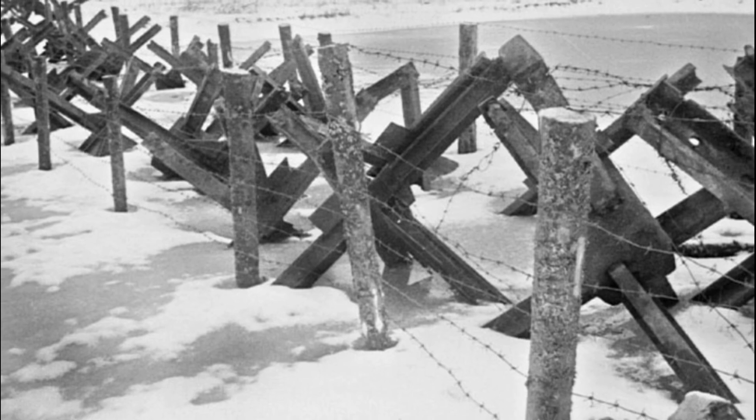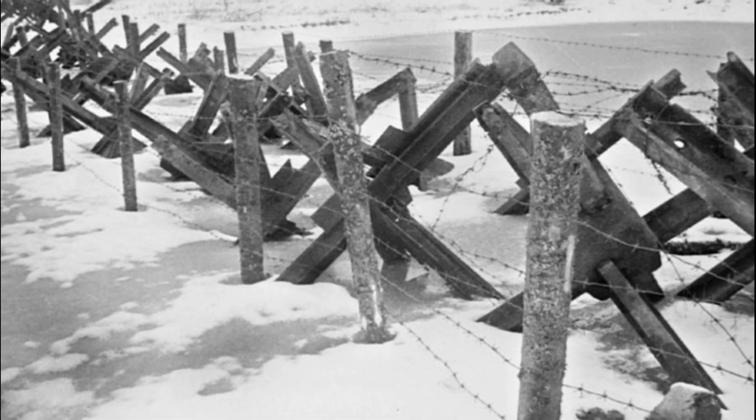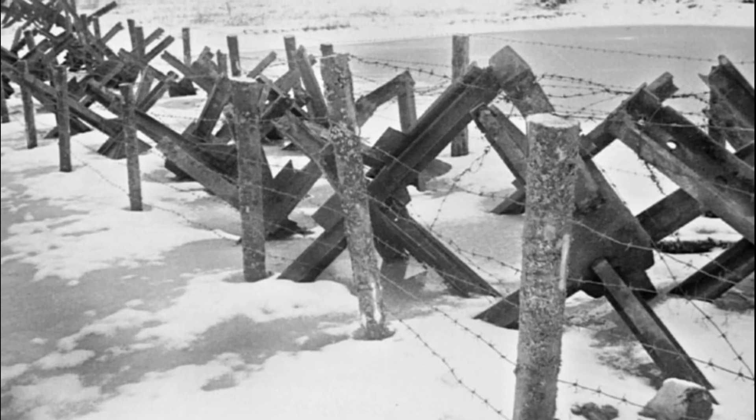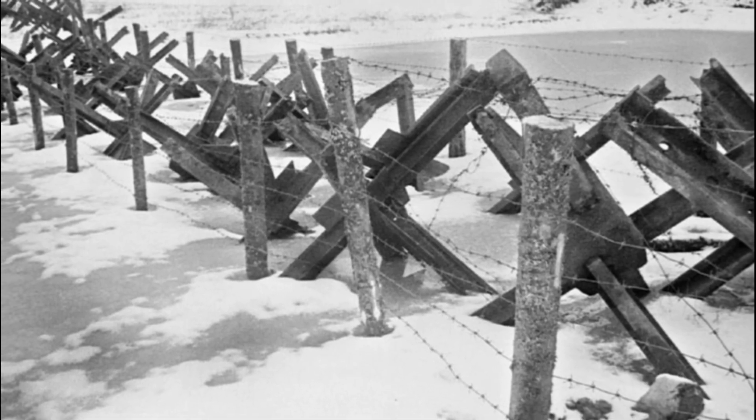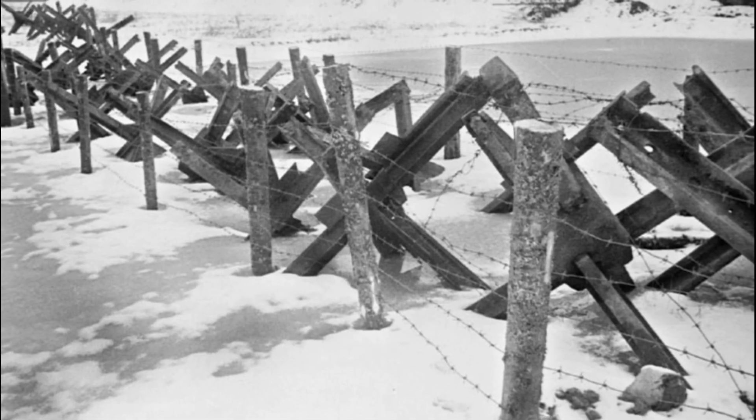Indeed, the Soviet anti-tank hedgehog proved to be a very simple yet effective anti-tank barrier. This invention undoubtedly provided serious support to the Red Army in defensive battles.